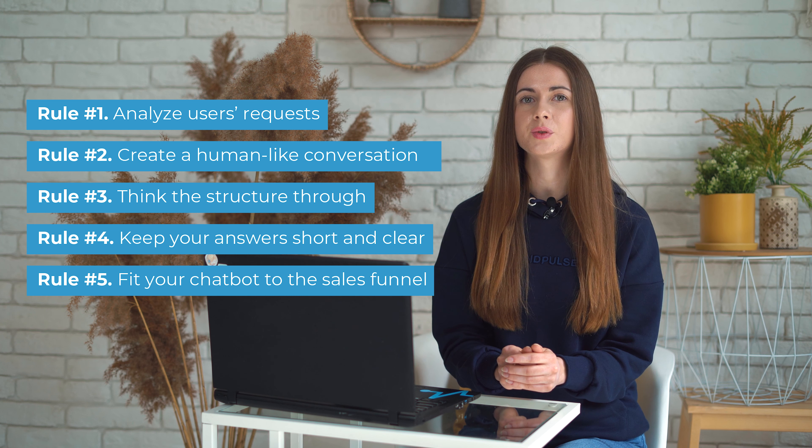Rule 4: keep your answers short and clear. If a question requires a one-sentence response, don't turn it into a paragraph. If a question requires an article-worthy answer, provide the most essential information and link to the article that explains things better.